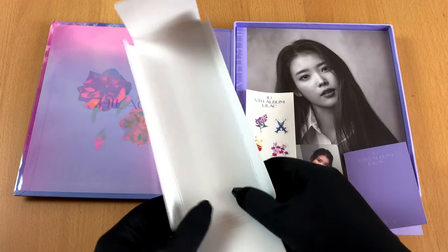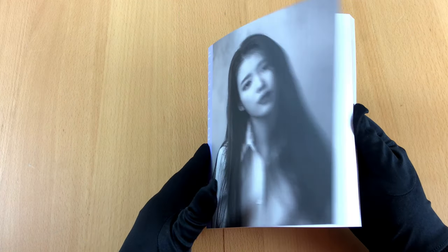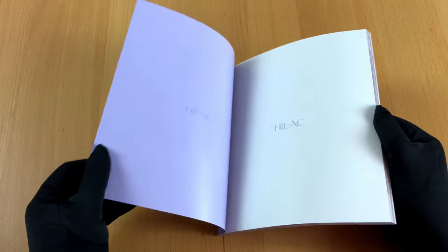Let's have a look at the photo book instead. Okay guys, here is the photo book. Let me show you some pictures.